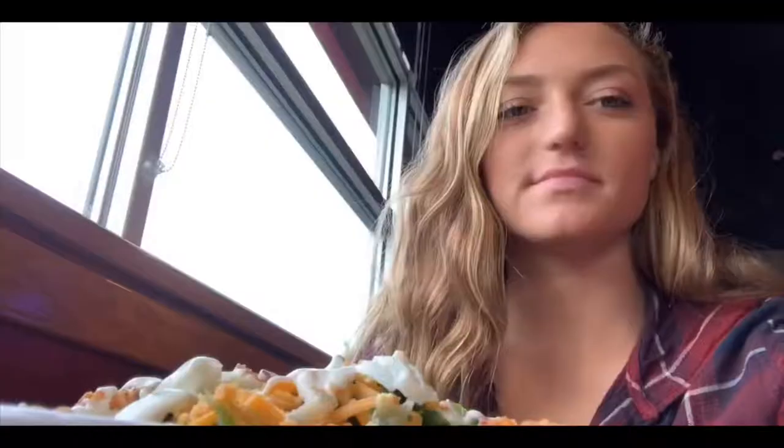So we just got to Red Robin and Chloe ordered onion rings. I just got my food — this is what it looks like. Now I'm going to eat it.